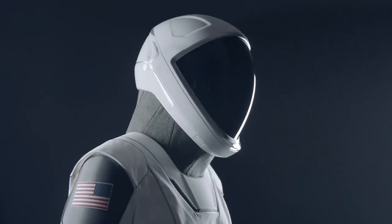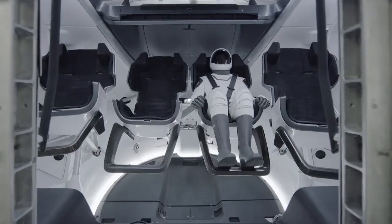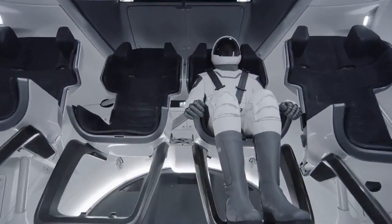One of the things that was important in development of the suit was to make it easy to use — something that the crew just has to literally plug in when they sit down and then the suit kind of takes care of itself from there. The suit is really one part of the bigger Dragon system; it's really part of the vehicle.